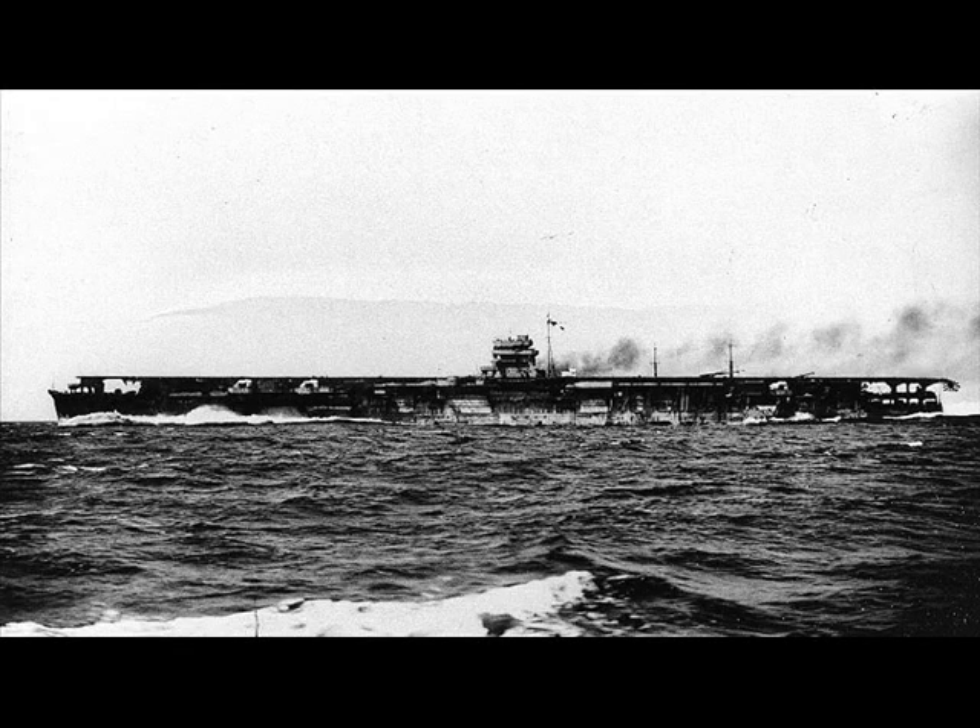In November 1936, with Ryujo and Kaga's rebuilds complete, and Akagi's rebuild and Soryu's construction underway, Japan began its next carrier. This was the 17,600 ton Hiryu. To sidestep the treaty, like her half-sister, her weight was officially stated to be 10,050 tons — something about a flight deck cruiser. Meanwhile, Japan would continue to build up its shadow fleet of carriers.